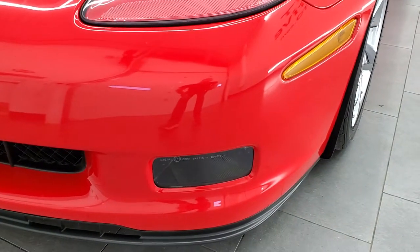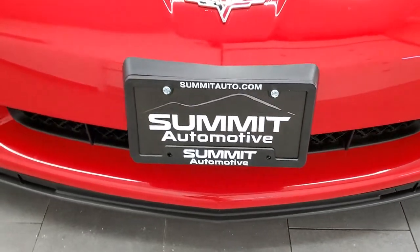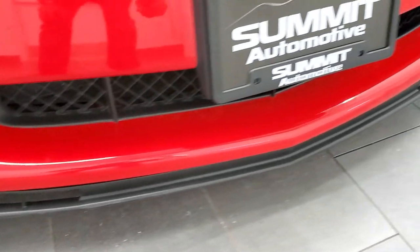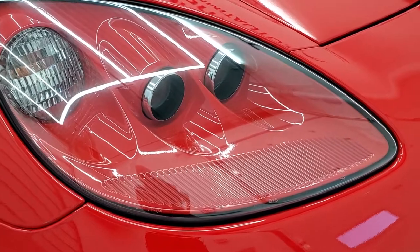Front bumper is in nice condition, has the factory fog lights and the HID headlamps. Front bumper is in great shape. Lower valance isn't too bad either — just a couple little scuffs which usually happens on these low sports cars.